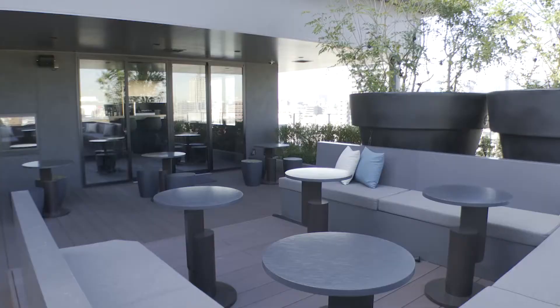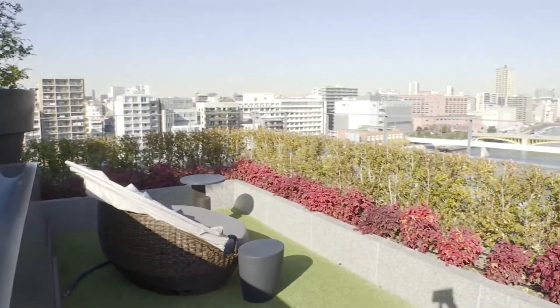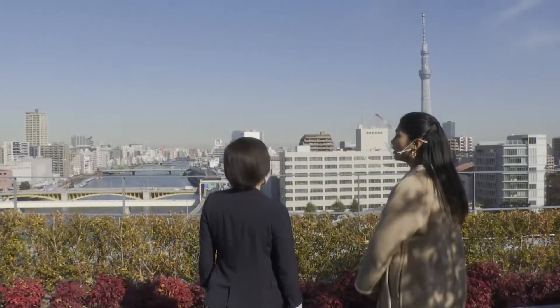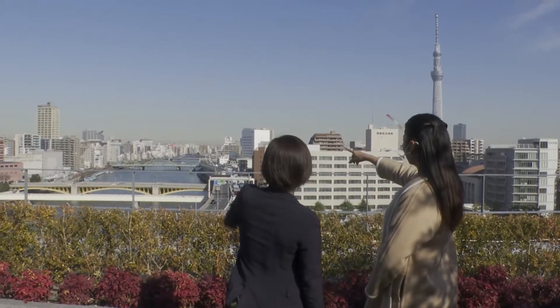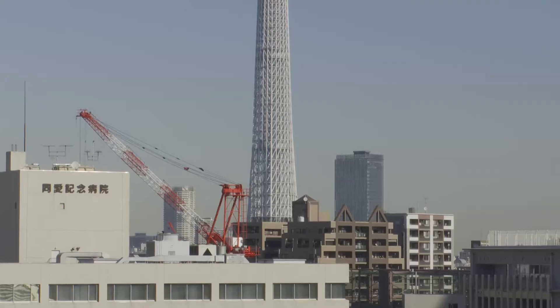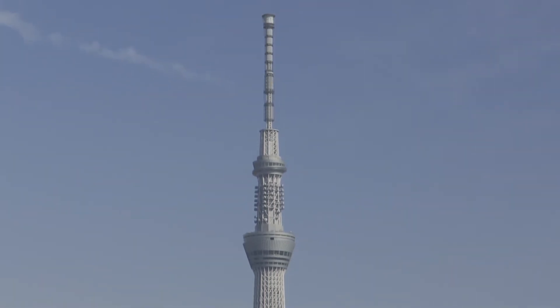Next, Priyanka is taken to the rooftop terrace for guests. You can see Tokyo Skytree and Sumida River in front, and beyond is the Asakusa area. Skytree looks beautiful from here — you get a direct view of it. At night, it's lit up in different colors and is always a sight to see.